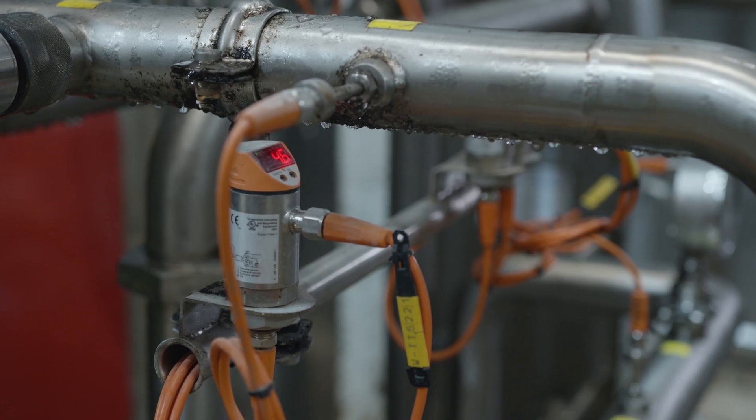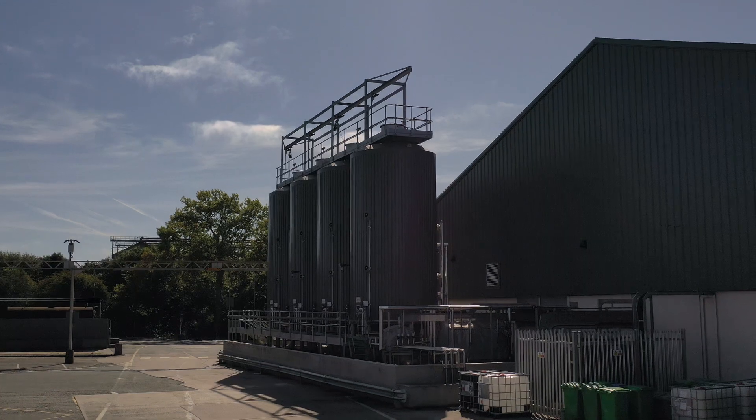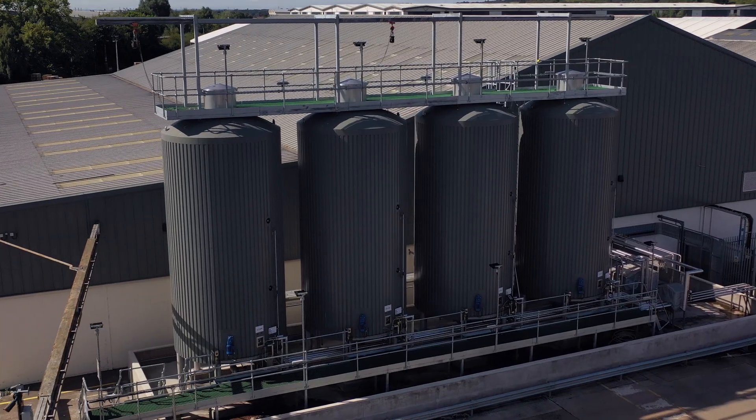The application which I use the IFM equipment for was to solve a problem we were having with our tank levels in the process department. Our process department has many tanks where we store the beer.